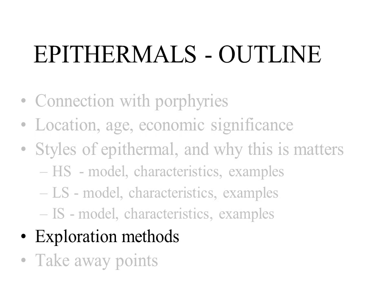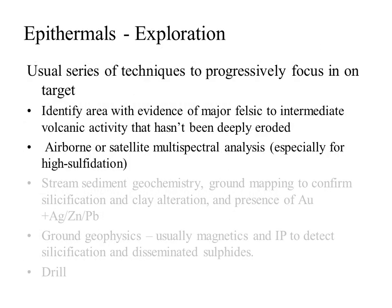Let's move on to discuss how we explore for epithermal deposits. Many of the techniques are similar to those described for other deposit types. We need to start by focusing efforts in areas where there is evidence of major felsic to intermediate volcanism, as it is this volcanism that drives the epithermal systems. We also need to find an area that has not been too deeply eroded, as any epithermals will already have been removed. Multi-spectral analysis of airborne or satellite images may be able to detect wall rock alteration — a valuable tool especially for high sulfidation epithermals.